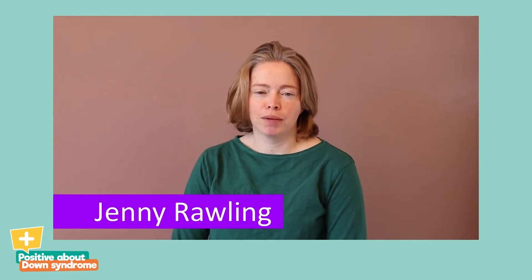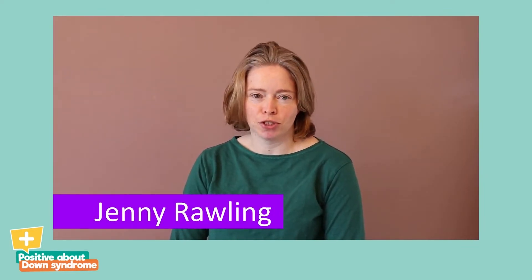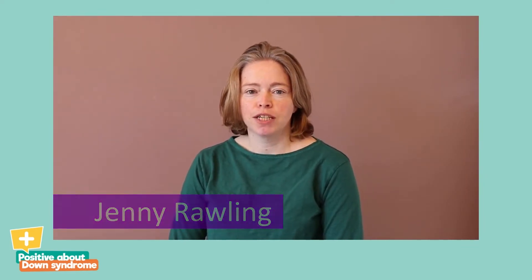Hello, my name is Jenny Rawling and I'm a trustee of the UK Infantile Spasms Trust. One of the things that we try and do at UKIST is to raise awareness of infantile spasms amongst communities where children are at increased risk.